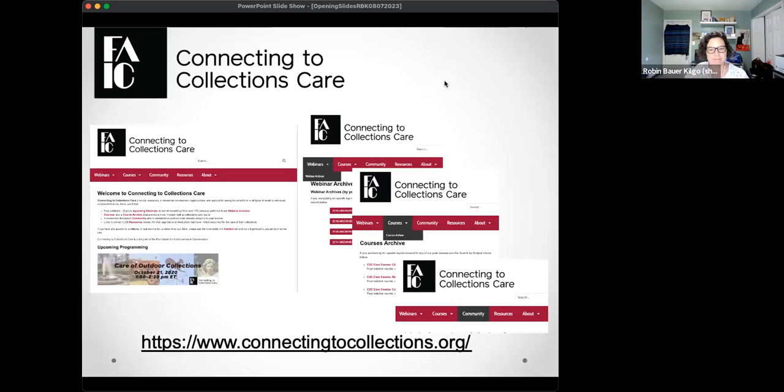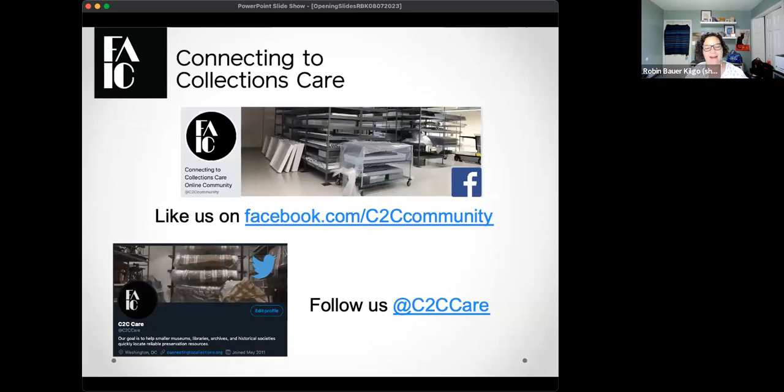We're also on social media — on Facebook at C2C Care and on the network formerly known as Twitter, now called X, at C2C Care. On both of those you'll see upcoming announcements on programming and other items, so I encourage you to follow us there.